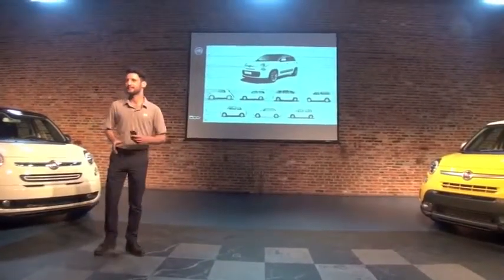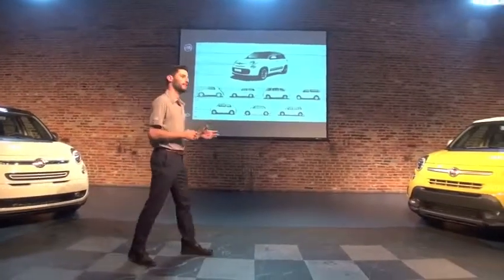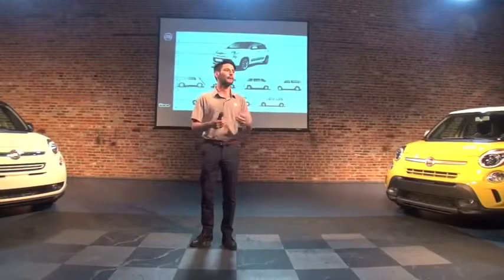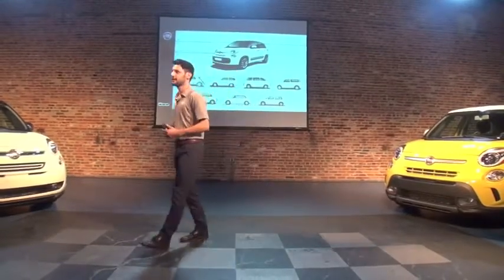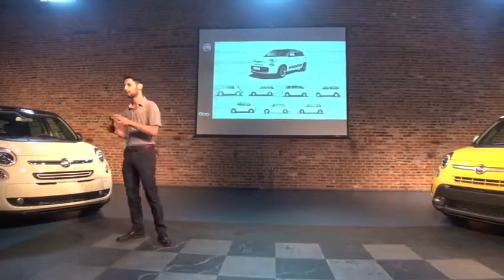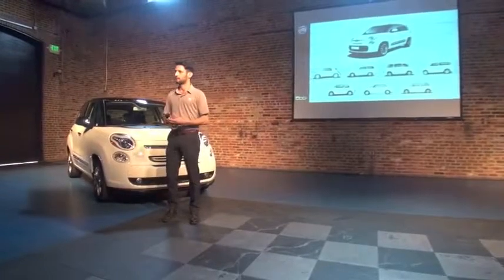We are often asked: what is the main feature that all Fiat cars have in common? How can you tell that that is Fiat? I think it's just in the way designers have approached each model, trying to give revolutionary characteristics to it.